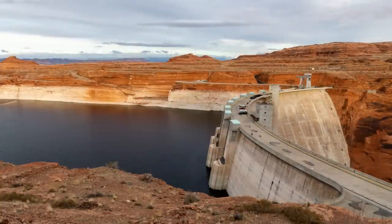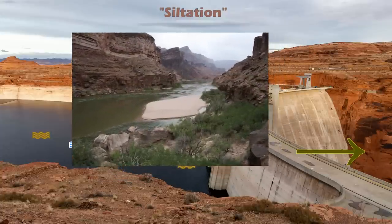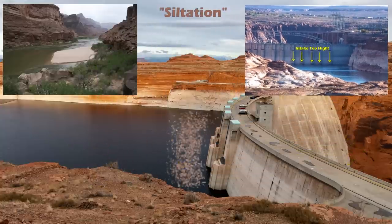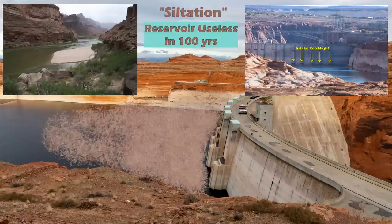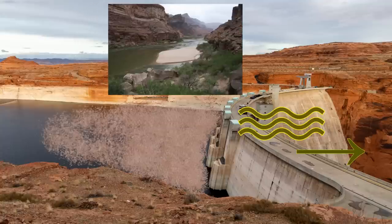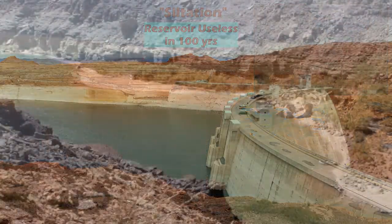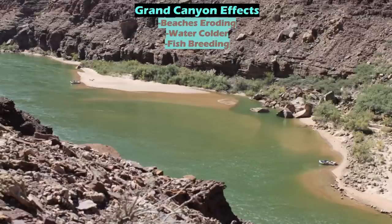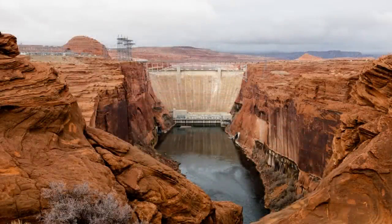Another problem created by the dam over time is the phenomenon known as siltation. Historically, all the sediment from spring runoffs would be carried in floodwaters down the Colorado and through the Grand Canyon, creating banks and sandbars lush with micro ecosystems. Due to the engineering and placement of the dam piping, this silt is now rapidly accumulating behind the reservoir, falling to the bottom and collecting. The buildup of this sediment over time is estimated to render the whole project useless in about 100 years as the lake floor slowly rises and reservoir capacity continually shrinks. Downstream, where warm and muddy sediment-filled water would traditionally meander through the Grand Canyon, the now cold and clean dam water has changed the river ecosystem dramatically — without new sediment, beaches are continually eroding, fish populations are changing, and non-native species are invading.